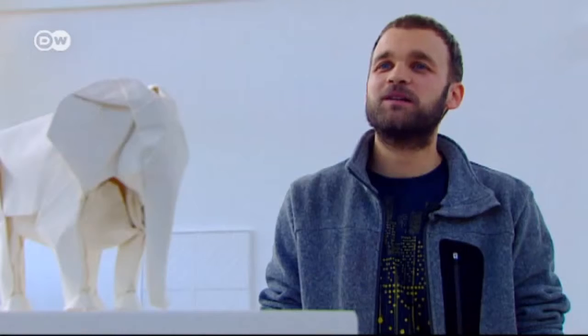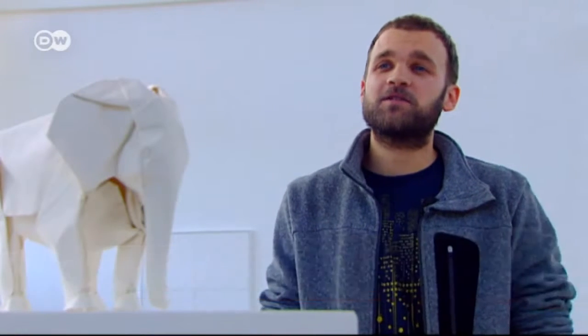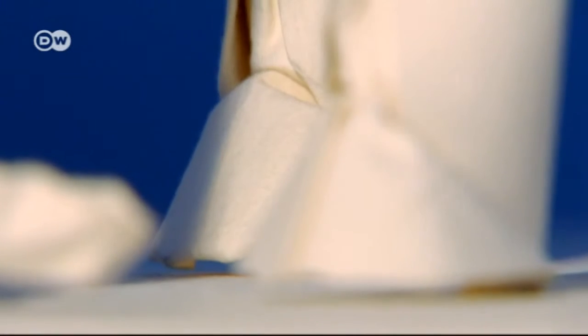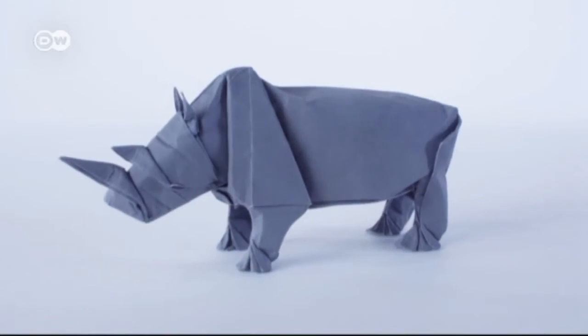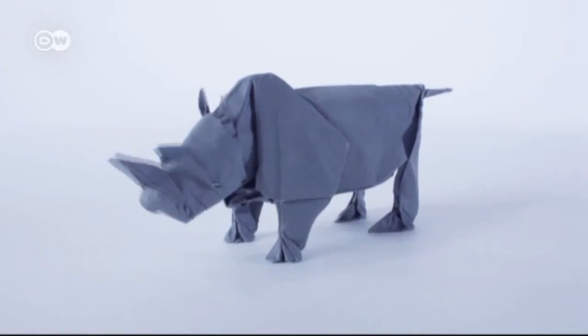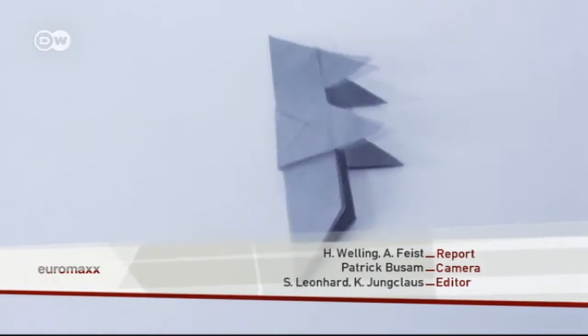Sipo Mabona's works never fail to fascinate our visitors. On the one hand, people are intrigued by the physical aspect, the techniques he uses, and how he can make such a wide variety of things from a sheet of paper. On the other hand, he really pushes the boundaries of origami.